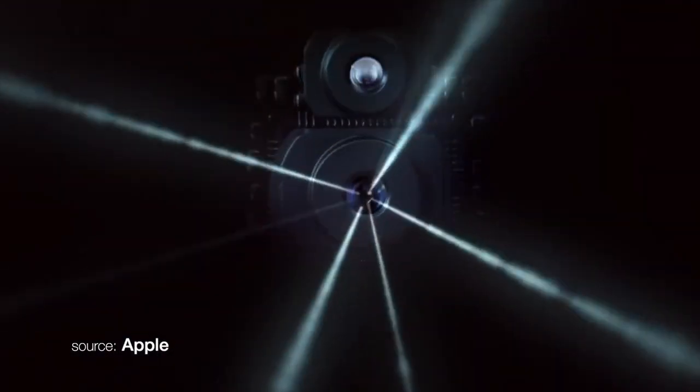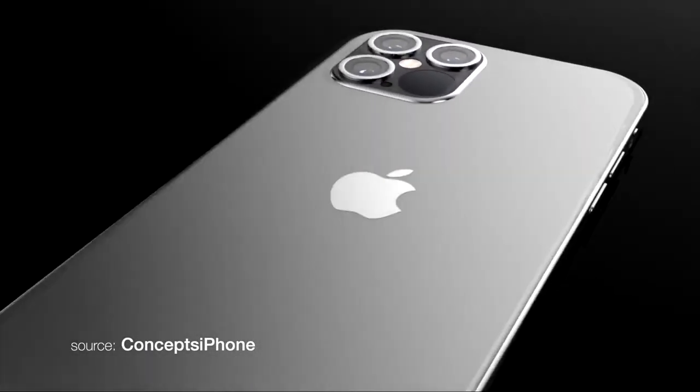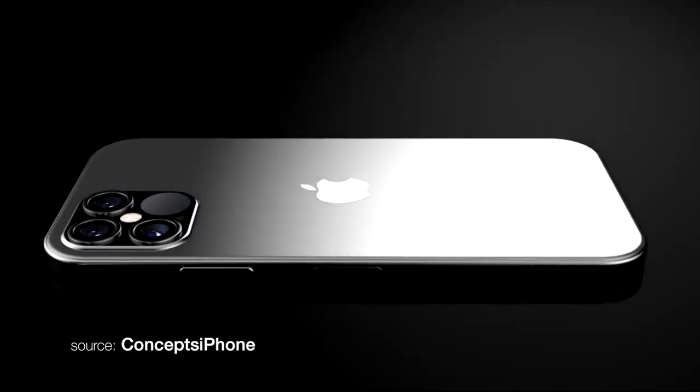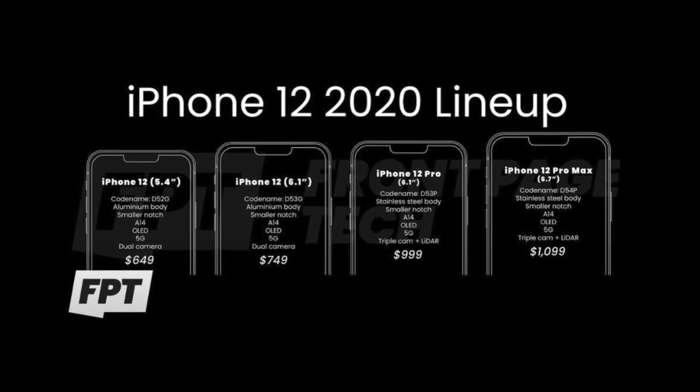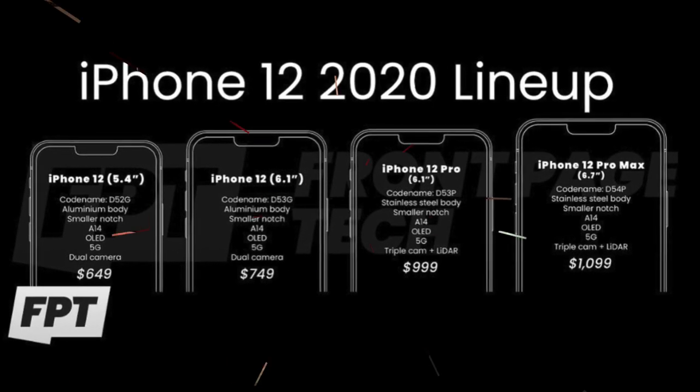For those interested in AR, this year's stainless steel models are coming with LiDAR sensors, similar to the one in the recently released iPad Pro. Apple will sell these models in 3 configurations: 128 GB, 256 GB, and 512 GB of storage. The 6.1-inch iPhone 12 Pro will start from $999, while the iPhone 12 Pro Max will start from $1099. We don't have information about battery capacities for the whole iPhone 12 lineup, but we can expect improvements and higher efficiency thanks to Apple's 5nm A14 chip.